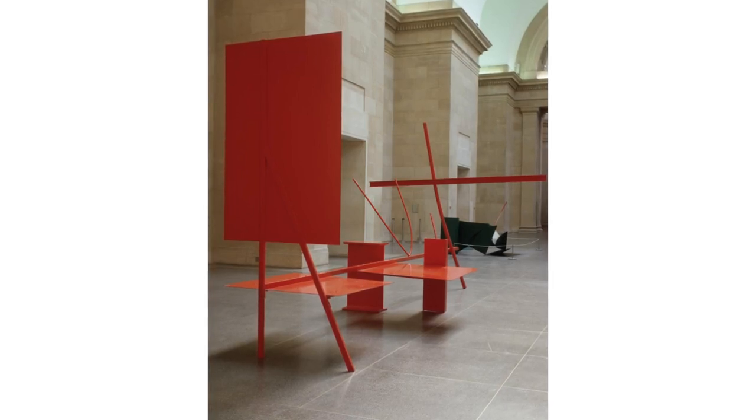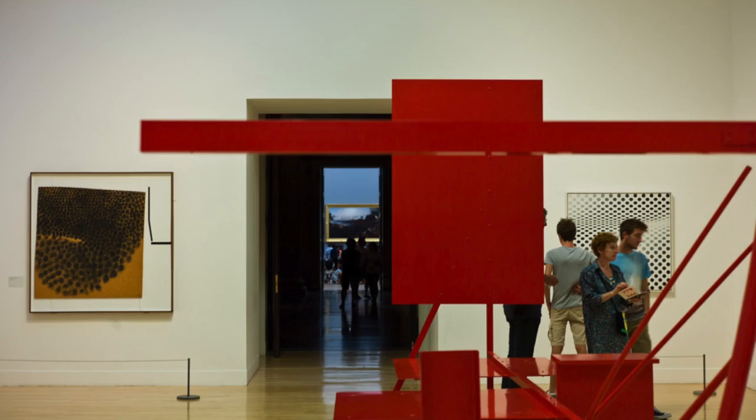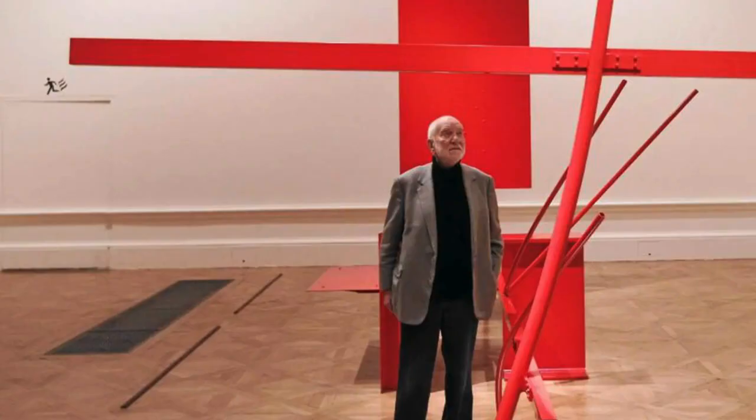What he's doing here is using materials that exist in a different context — the context of construction and craft. He doesn't cast, he welds. He doesn't make things fresh; he uses things that are already there. He doesn't leave the surface raw; he paints it. He's doing the opposite of what you would normally do, and by doing that he's able to create a new way of thinking about sculpture. He made this sculpture in his shed, and because he made it in his shed he couldn't step back from it — he had to be in the sculpture while he was making it.